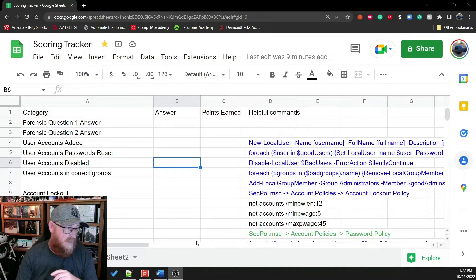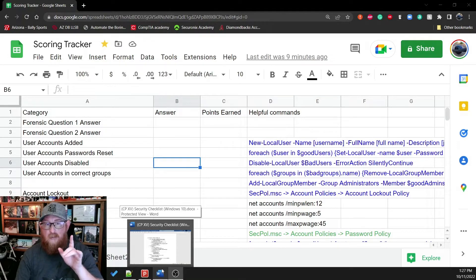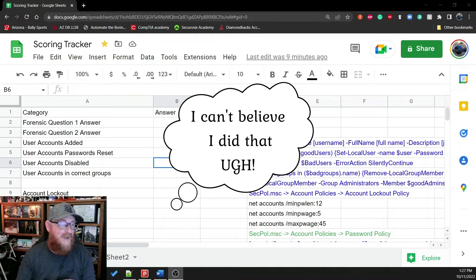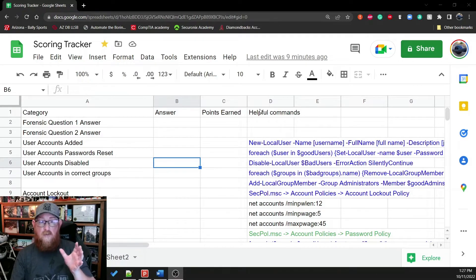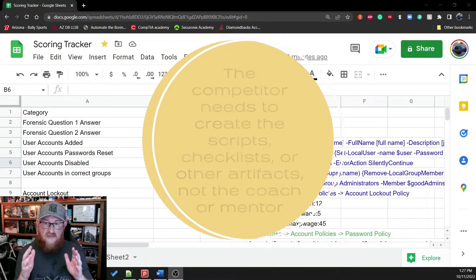Everyone should have their own checklist. We have ours in Word document form. What I like to do is set up so my competitors can download an Excel spreadsheet to the host system and keep track of information they learn or get points for in each of the different sections — a section for forensics questions where you put the answer down, user accounts added, whether all passwords were reset, and so on.